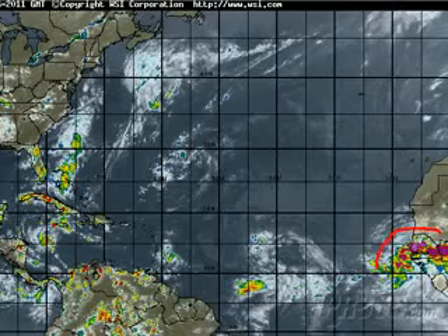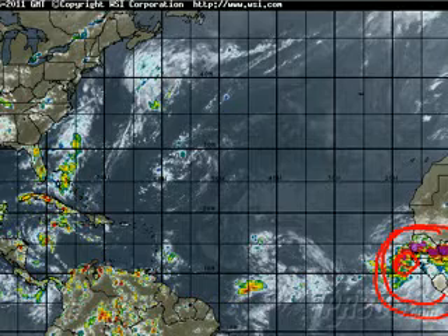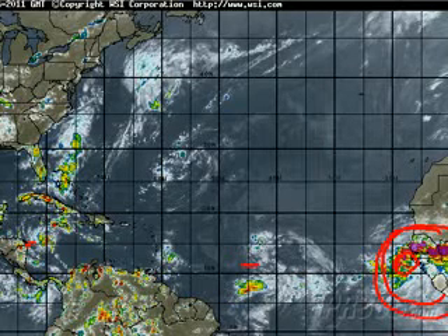In contrast, we have Invest 98L, just recently designated off Africa. This could become a storm before either of the other two. Let's get down to it and see exactly what we have out there.